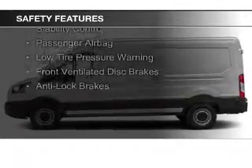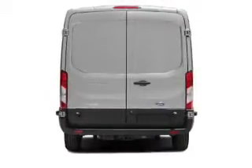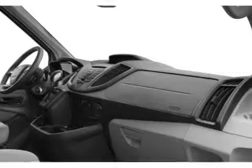Safety was made a priority with these features: a backup camera, brake assist, traction control, parking sensors, stability control, a passenger airbag, low tire pressure warning, front ventilated disc brakes, and anti-lock brakes — great quality at a great price.